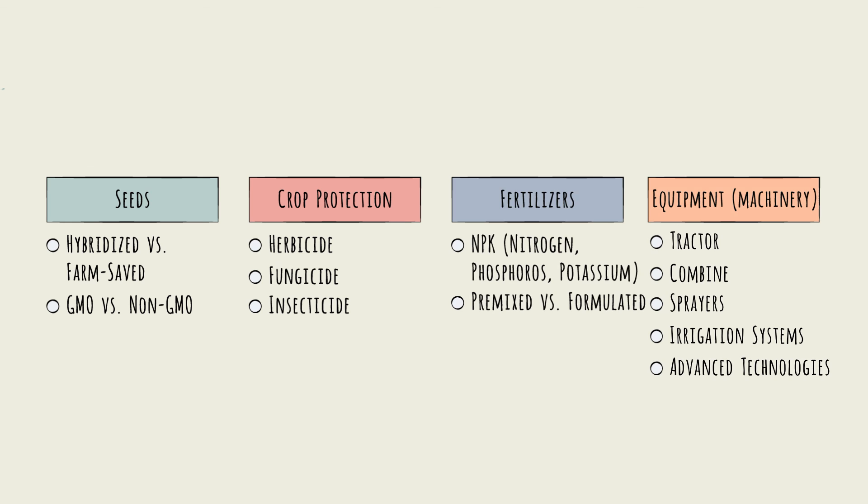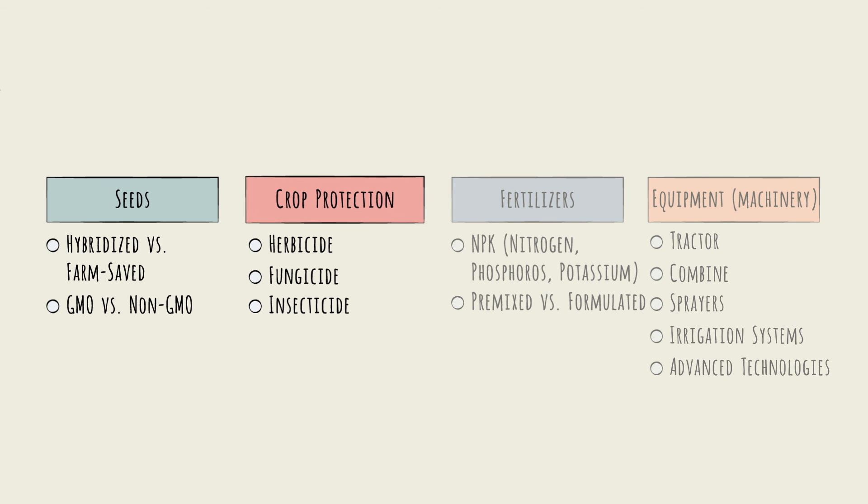In the following chapters, we will examine two of the key input segments in greater detail: seeds and crop protection.